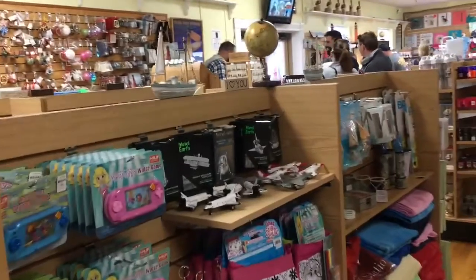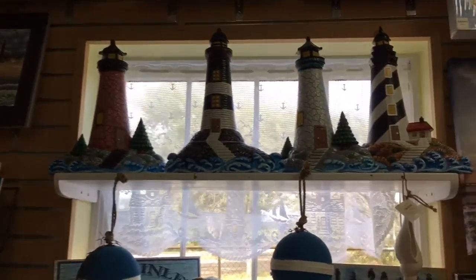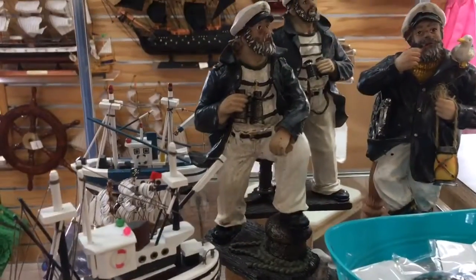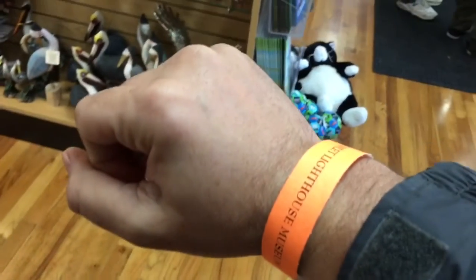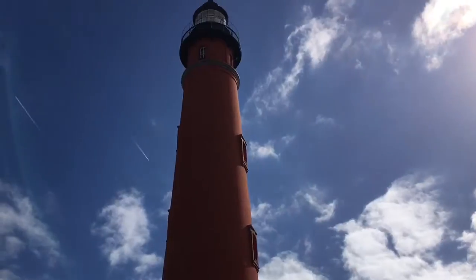Before we can go climb that lighthouse, we begin our adventure in the merchandise shop for that sweet, sweet merch. No epic lighthouse adventure is complete without a lighthouse statue or some lighthouse art. Check out that epic guy — that's an awesome statue. Here's a whale of a tail indeed. Got my wristbands on and my shoes are tied. I'm already in climbing mode — gonna climb me a lighthouse today.